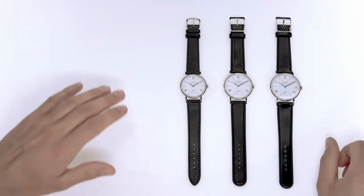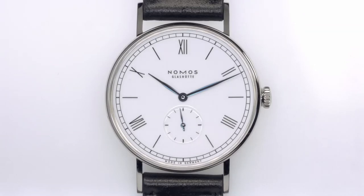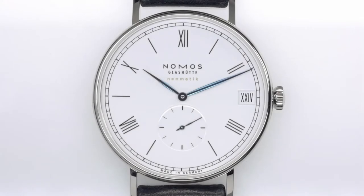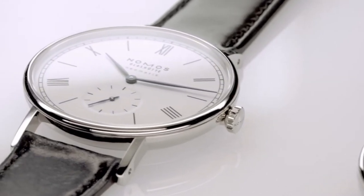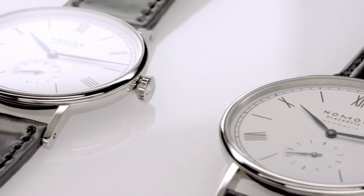Today, we'll show you the special edition Ludwig 175 years watchmaking Glashütte. This limited edition is our way of celebrating the 175th anniversary year of watchmaking in Glashütte. There are 175 of each of the new watches: Ludwig with manual winding, Ludwig Neomatic 39, and Ludwig Neomatic 41 Date. These watches pay homage to the history of Glashütte watchmaking, which began 175 years ago.